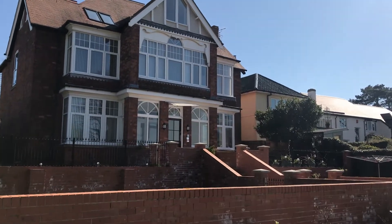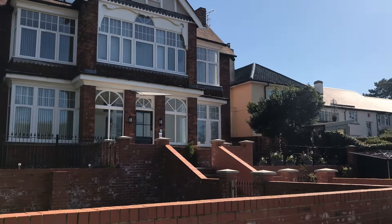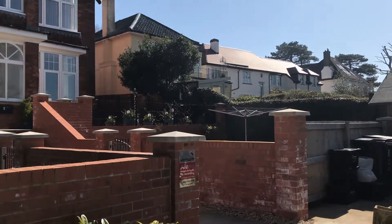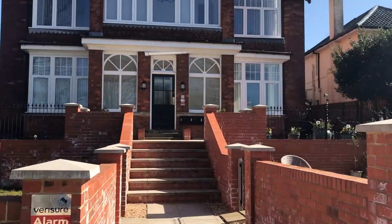Beautiful property, very quirky. Fantastic open space, nicely done out in neutral decor and wood everywhere. Absolutely stunning.